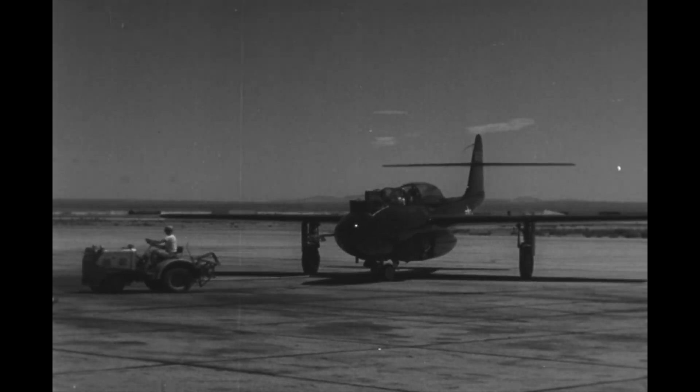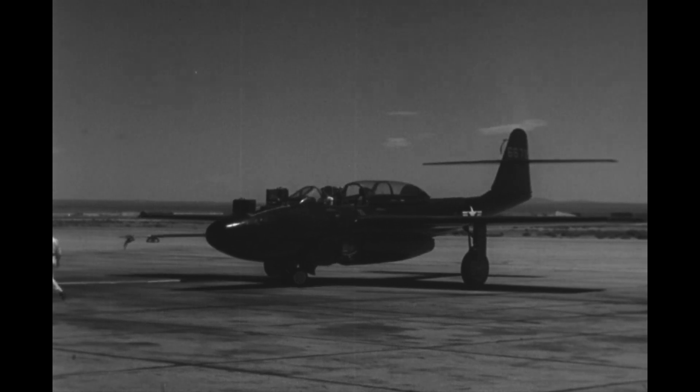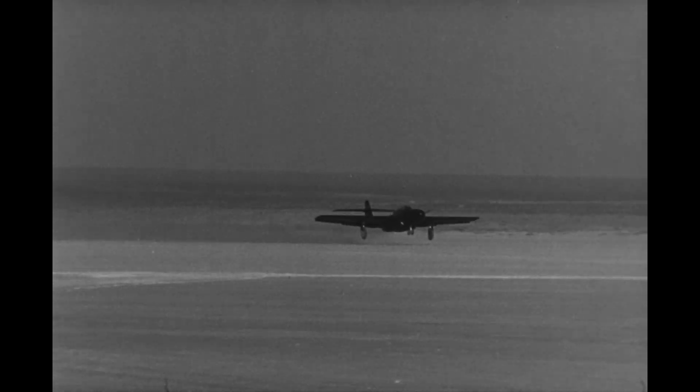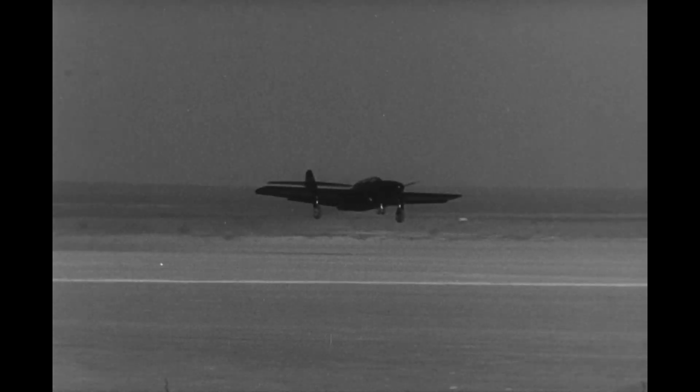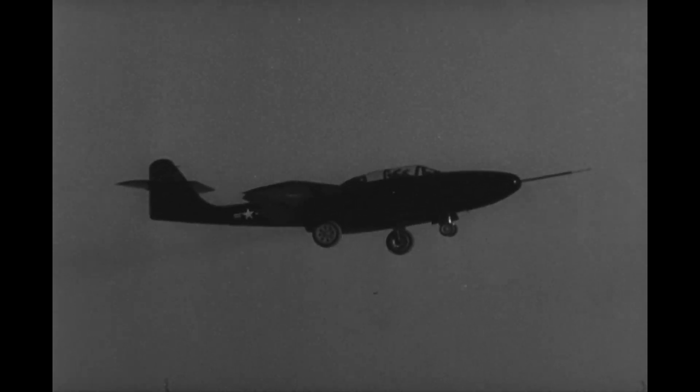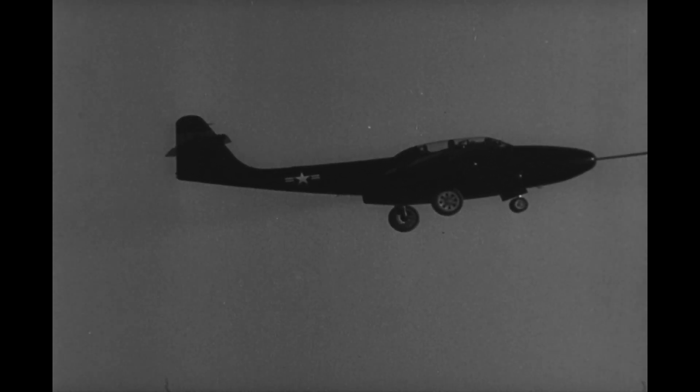Next up is the Northrop XF-89, which served as the prototype for the F-89 Scorpion all-weather interceptor. This aircraft was designed to replace the P-61 Black Widow in the night fighter role and would have been called upon to intercept approaching Soviet bombers had it ever seen combat in that role.